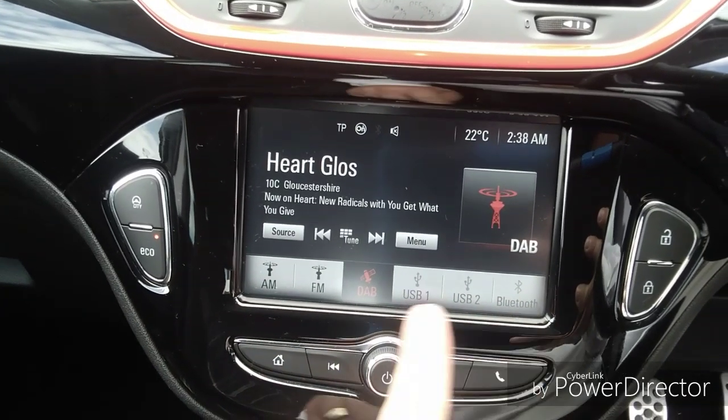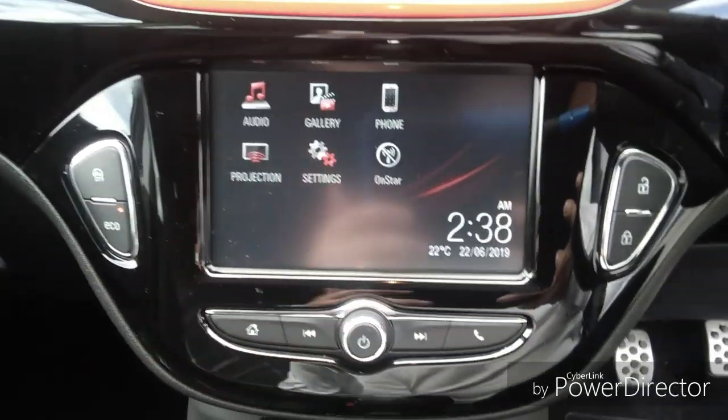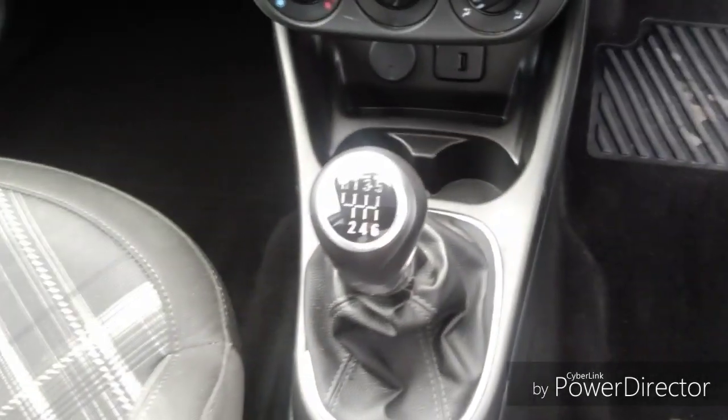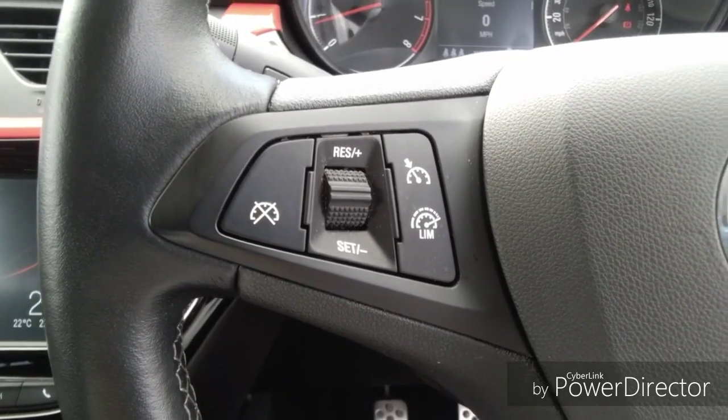As well as Bluetooth to connect your mobile phone without taking your eyes off the road. It also has a USB connection so you can charge your mobile phone. Climate control allows you to control the temperature manually, and air conditioning helps keep you cool and comfortable on those hot summer days.